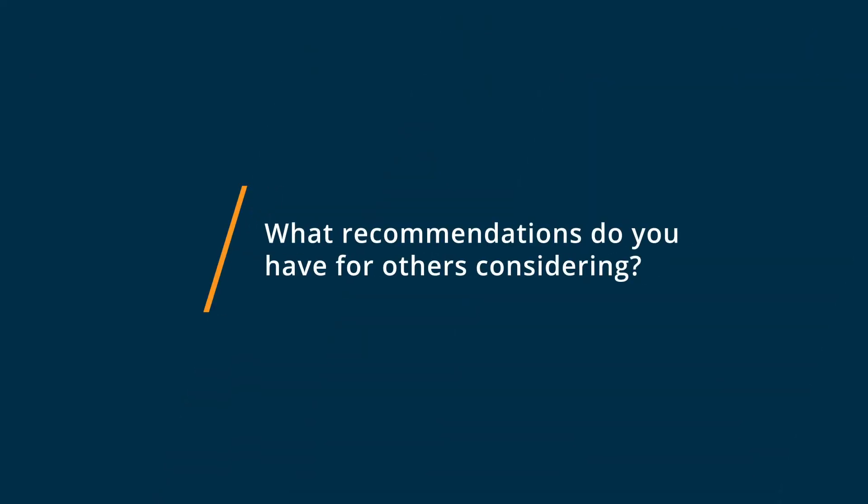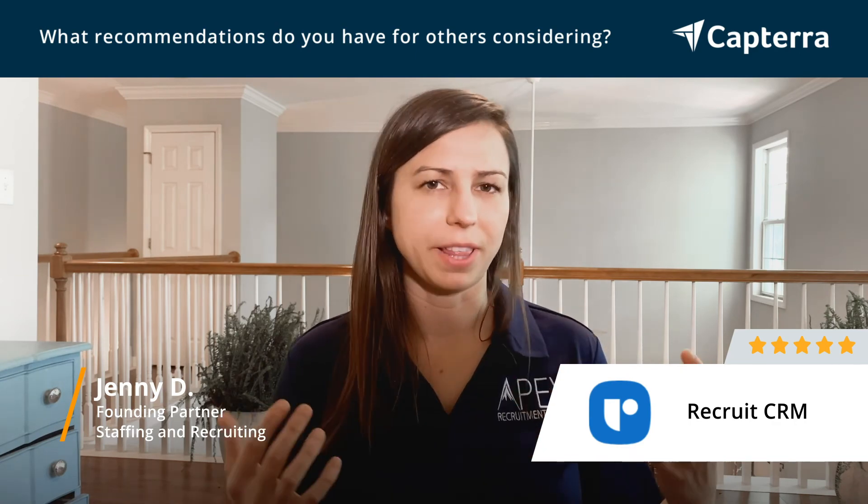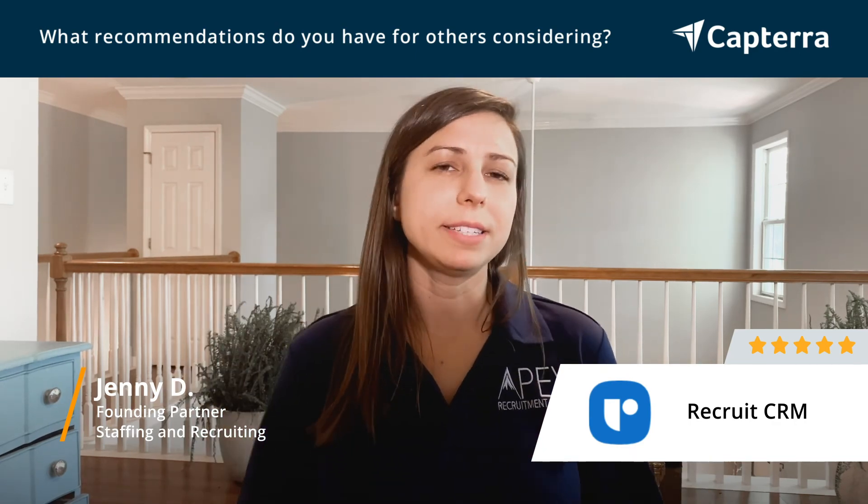I think anyone who's considering Recruit CRM should: A, just get a demo — it's very easy to use; and B, set up a call with one of the staff. I think they're very approachable and reachable. Even while you're using the demo, you can actually submit questions into the software and you'll get responses almost immediately, which is another thing we really like. So give it a try, it's free, and see what you like, what you don't like, and ask questions.